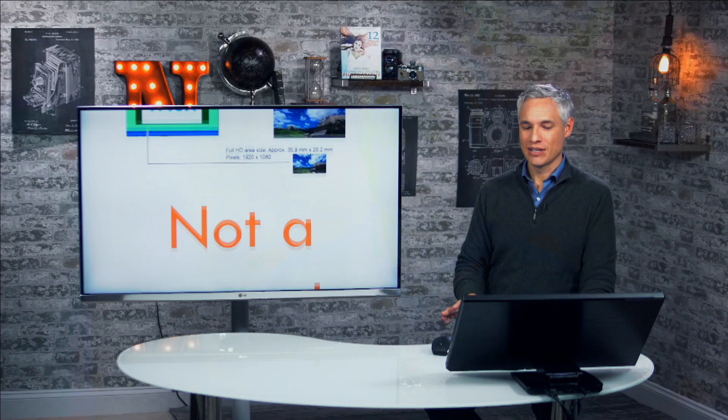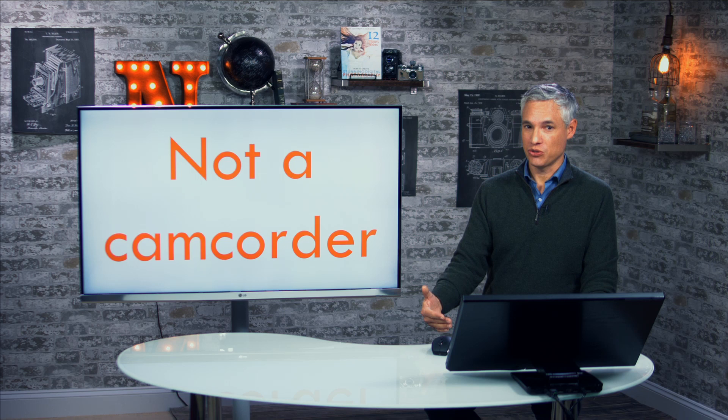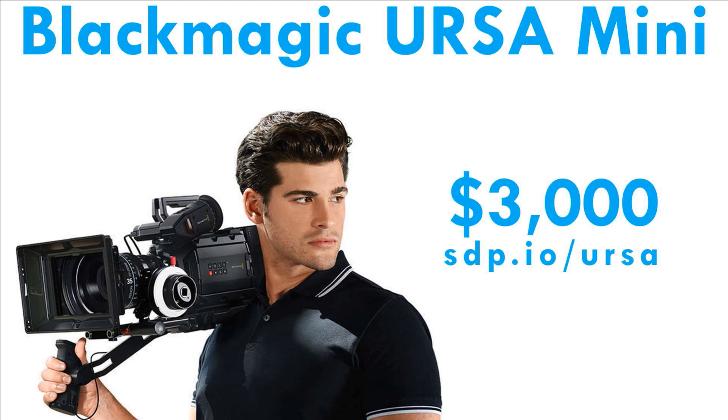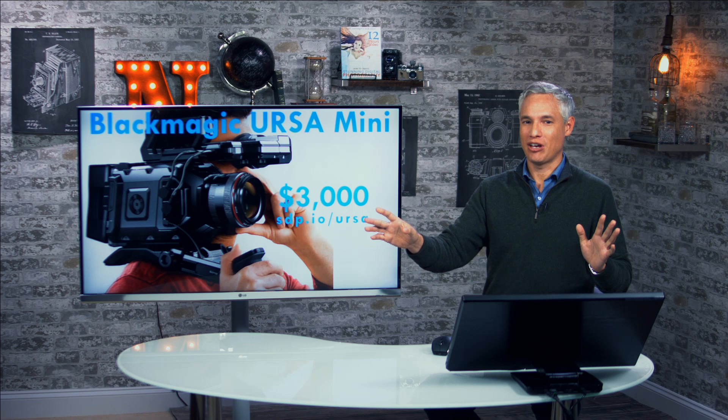I want to make the point that the 1DX Mark II is not a camcorder — it's still a DSLR. Lots of serious filmmakers use DSLRs or mirrorless cameras for video. But if you're thinking about dropping six grand on a camera, you might look at the wide variety of 4K video cameras available with similar size sensors, like the Blackmagic Ursa Mini or the Sony FS7. These are purpose-built video cameras with great viewfinders that generally create a better workflow, and that can make a huge difference in the final product.